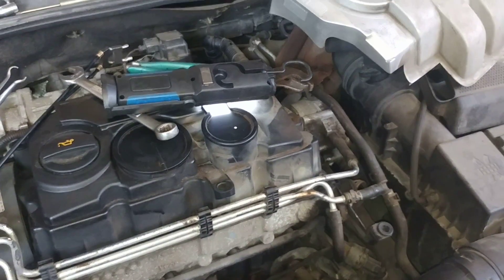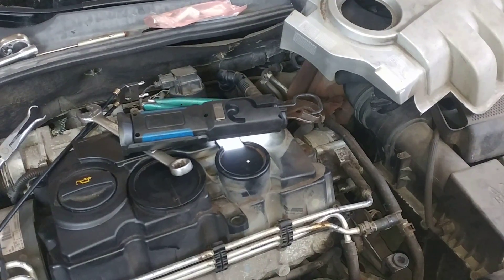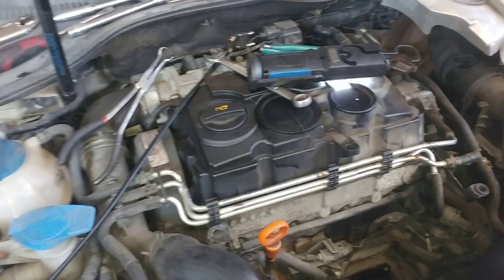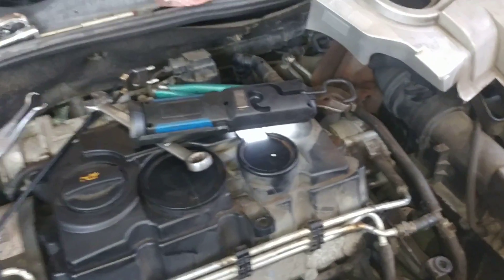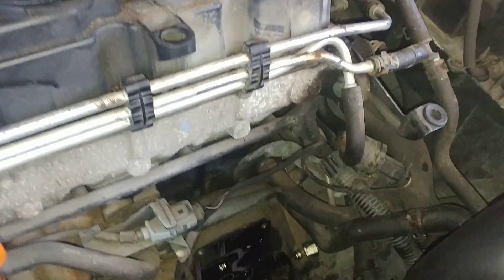Just looked up a crank sensor code P0726 on a 2006 Volkswagen Jetta TDI. Couldn't find the exact location and there was not good information online, so I just wanted to share that with you guys.